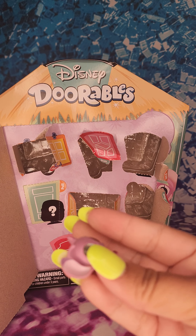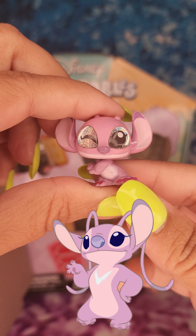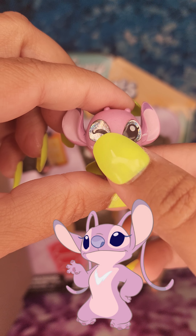And we got Angel. She is the girl version of Stitch. And look how she's blinking.